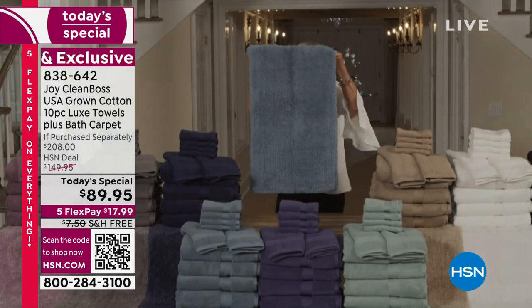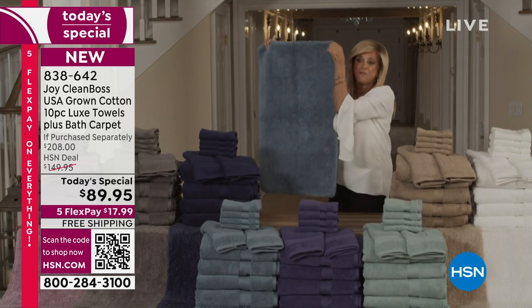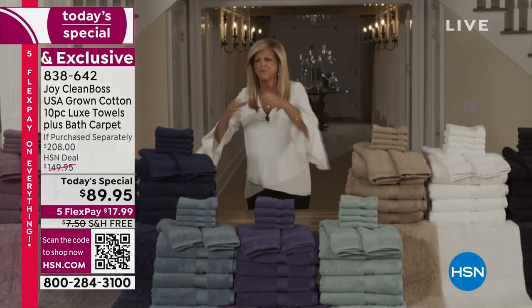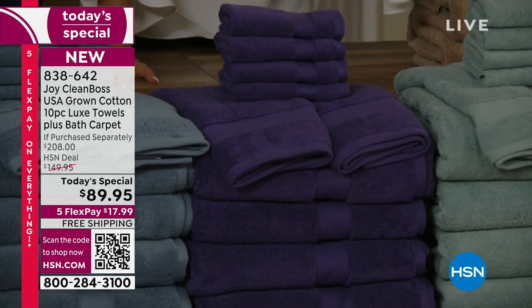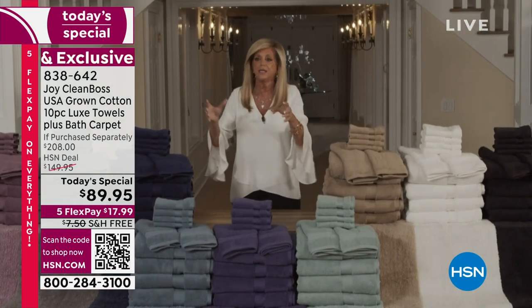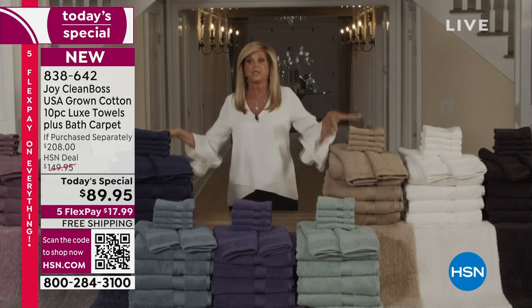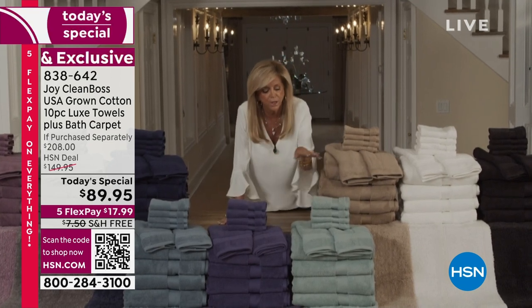Joy holds up the denim blue bath carpet — look at how beautiful it is, with a non-skid back. This is almost a $50 value and it's like it's for free. You're going to get a bathroom makeover. Throw out those dirty, ripped, stained towels. Then there's the Joy Purple, a rich purple. The colors are going to stay vibrant — makeup is not going to ruin them. You won't have to bleach the white ones because there is no bacteria in them. Did you know bacteria on your towels can survive a regular detergent laundry? These will not grow bacteria or any kind of mold because of the antimicrobial technology.